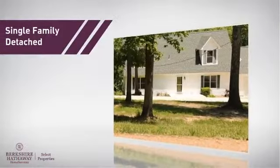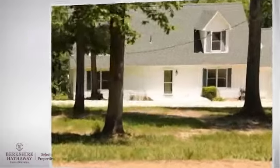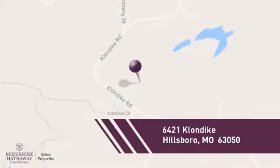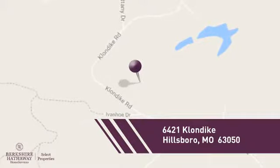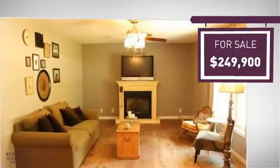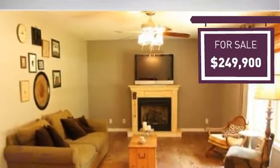This home is a great choice for those looking for comfort, convenience, and the privacy of their own home, and it's located in this area. Currently listed at just under $250,000, it offers an excellent value for the area.